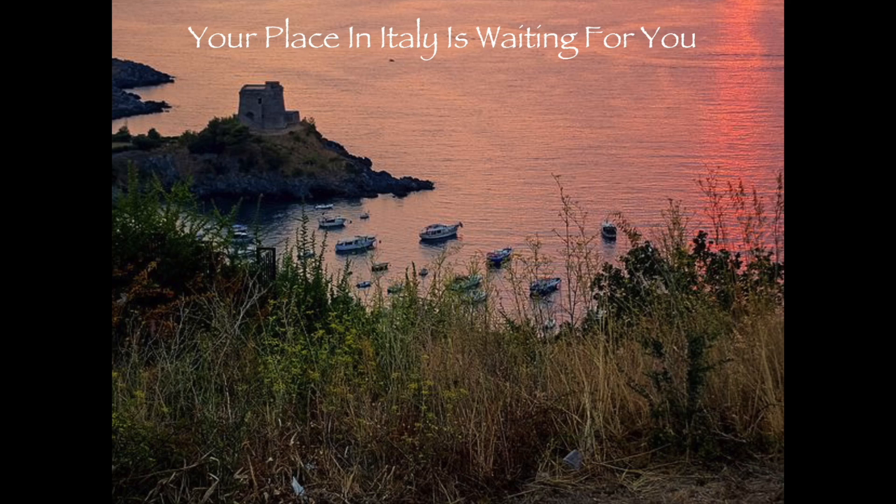Hi guys, Chris here with Super Savvy Travelers. Quick reminder: if you're thinking of purchasing a property in Italy, there's some information you really need to know. Definitely go down into the details section of this video and click on the link that takes you to our course. It is everything we know about purchasing a property in Italy, and it will save you a lot of time and hopefully a lot of heartache.